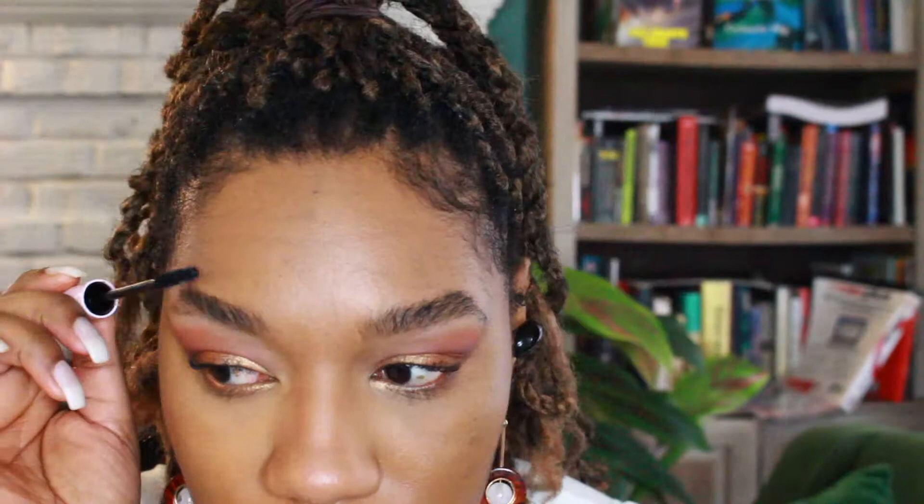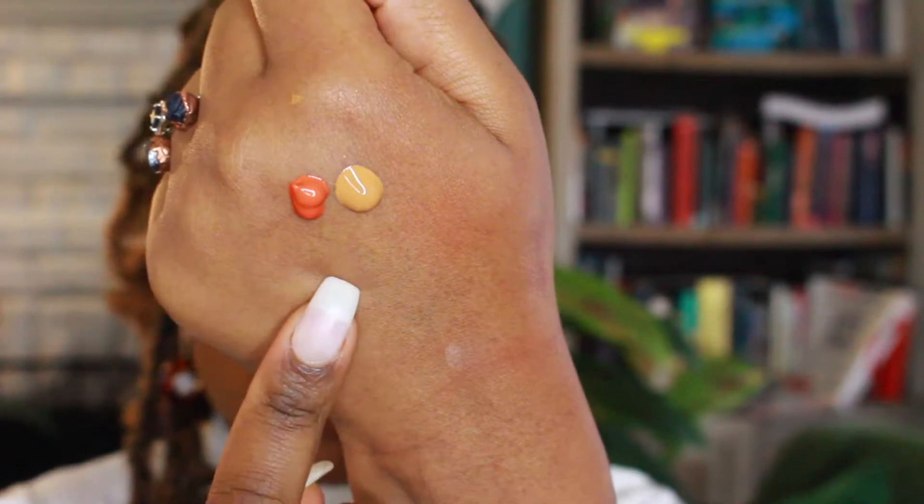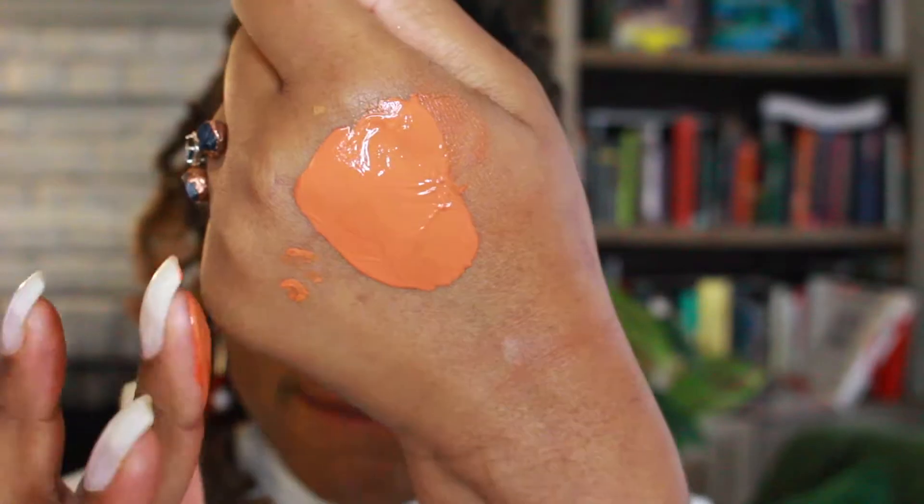I'm running out of time — I leave my house in 23 minutes. I shaped my eyebrows, can you tell? For blush, I'm going to do that thing I did on the last video — mixing some of my foundation with a Glossier Cloud Paint. This one is Dawn, which is orange, and this foundation has a very strong yellow undertone, so I'm curious what funky color it's going to make. The shade I came up with is like a really muted burnt orange color.